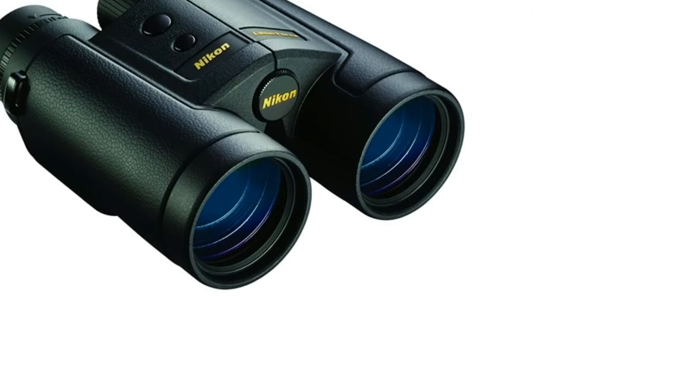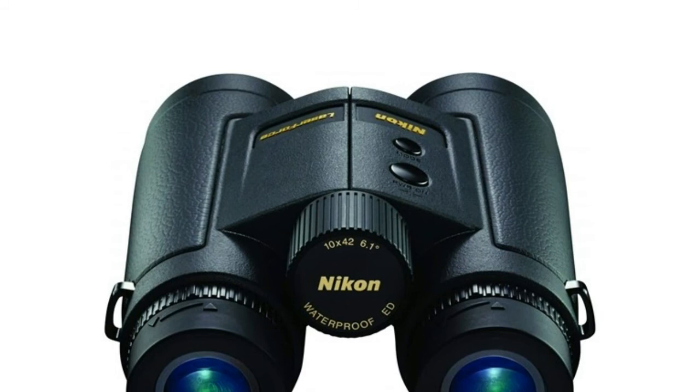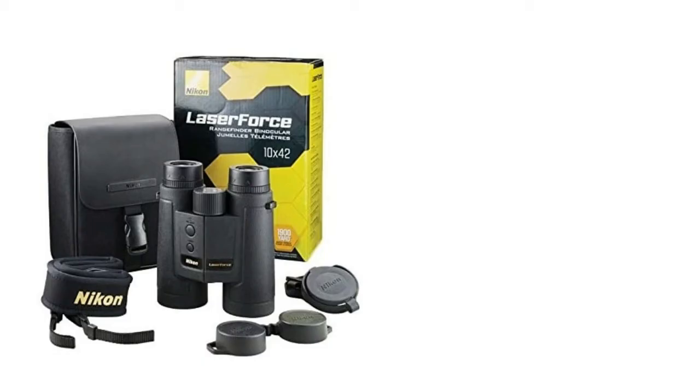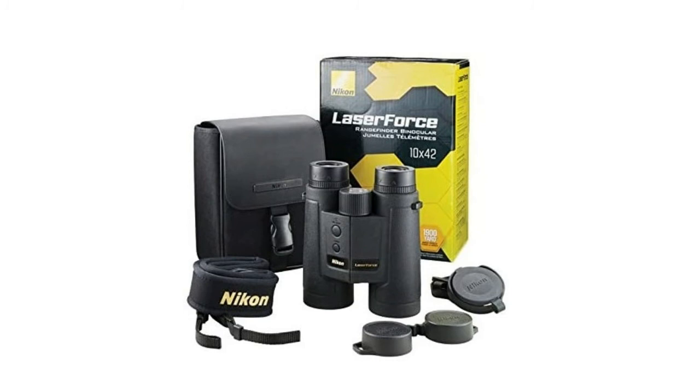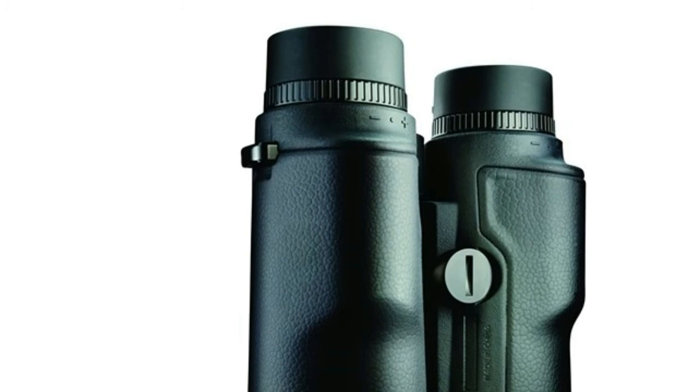Number 1: Nikon Laser Force. Reflective target 1,900 yards, tree 1,400 yards, deer 1,100 yards. Rangefinder binocular with 1,900-yard range. Display in 0.1-yard increments to 100 yards, and 1-yard increments over 100 yards. Incline/decline technology. FOV at 1,000 yards: 320 feet. Bright and clear red OLED display with 4-step intensity adjustment. ED (extra low dispersion) glass. Turn and slide eye cups. Waterproof and fogproof.